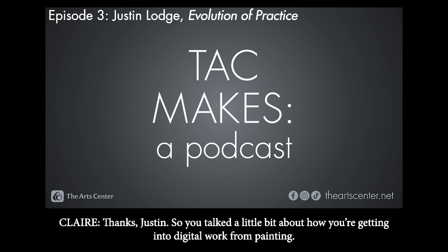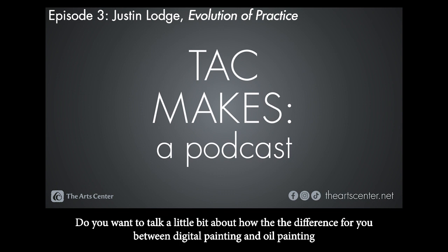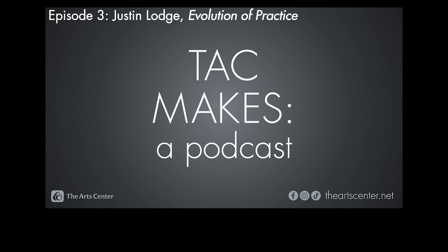Thanks, Justin. So you talk a little bit about how you're getting into digital work from painting. I'm used to seeing your work as a lot of landscapes and kind of almost fractal patterns of landscapes. Do you want to talk a little bit about the difference for you between digital painting and oil painting and how that relates to your concept or the craft of creation?